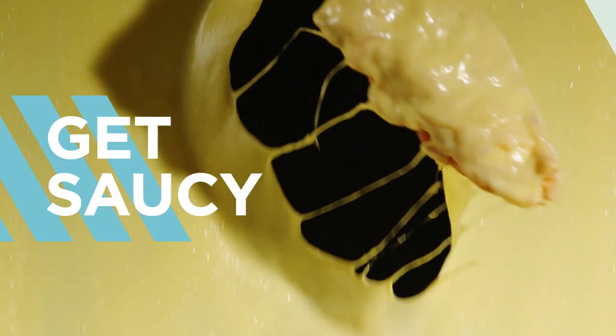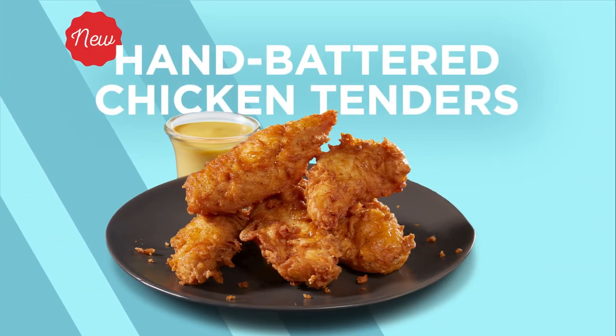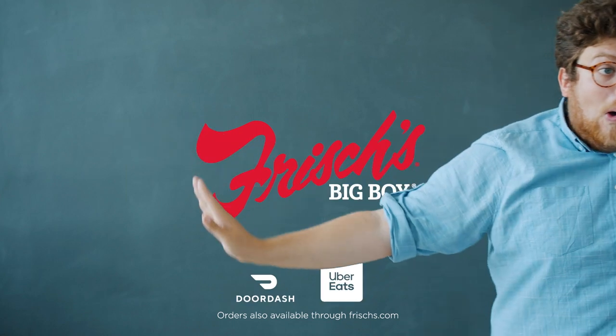Get saucy with it. You'll fall in love with our new hand battered chicken tenders, available on DoorDash and Uber Eats.